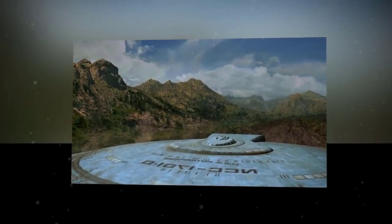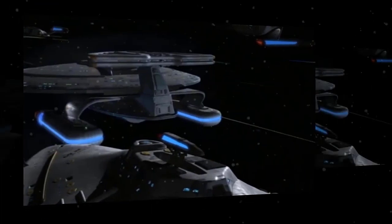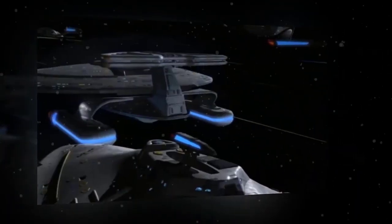Hello, and welcome to Star Trek Zone, the show where we explore everything about the Star Trek universe. In this episode, we're going to dive deep into two of the most iconic starship classes of the 24th century: the Galaxy Class and the Nebula Class.